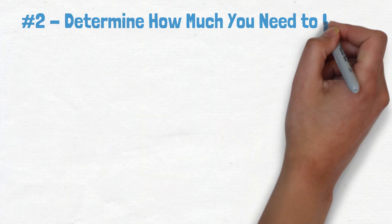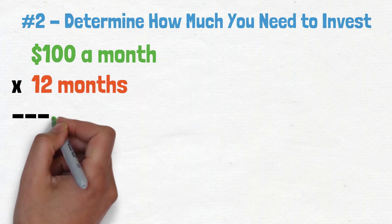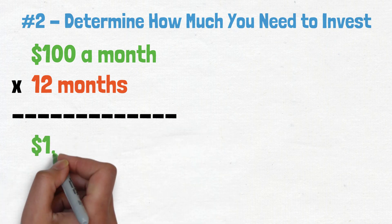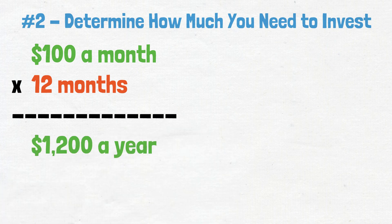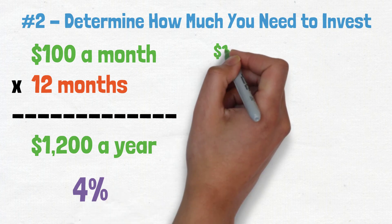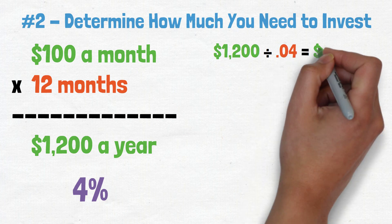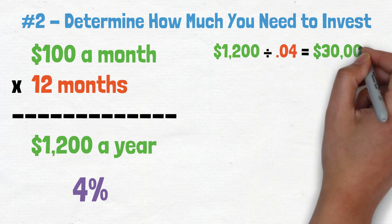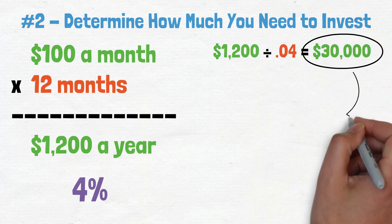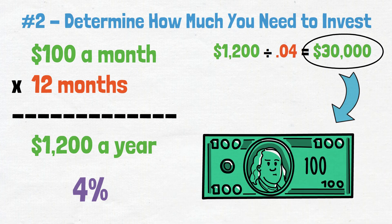Step 2: Determine how much you need to invest. If you're trying to make $100 a month, we have to multiply that by 12 months, which comes out to $1,200 a year. Now let's say that your target dividend yield is 4%. So we divide $1,200 by 0.04, which gives you $30,000. That means you would have to invest $30,000 to get your $100 a month.